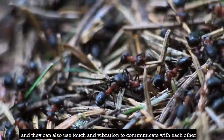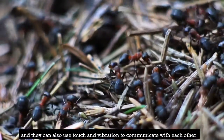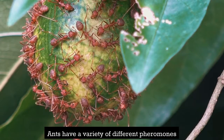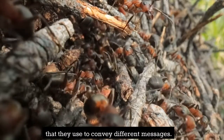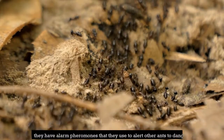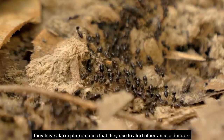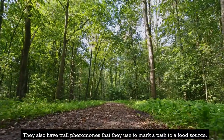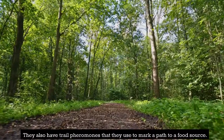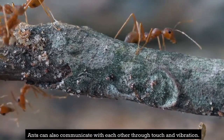Section 4: Communication. Ants use a sophisticated system of communication to coordinate their efforts, relying on pheromones, touch, and vibration. They have a variety of different pheromones to convey different messages — for example, alarm pheromones alert other ants to danger, while trail pheromones mark a path to a food source.